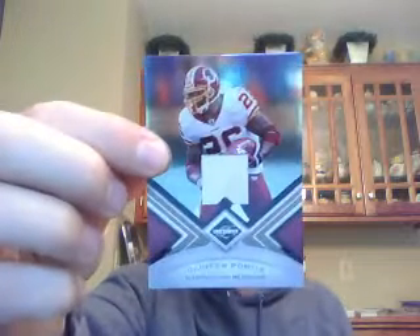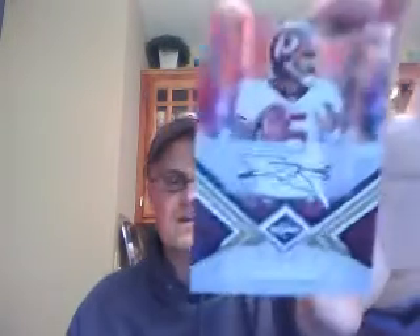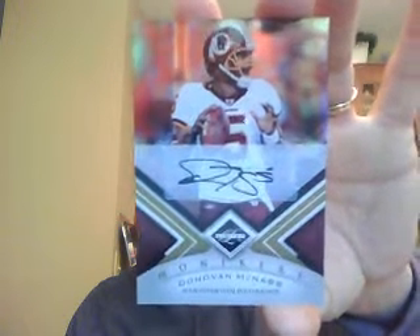Moving on to my number five team: the Redskins, starting off with a Clinton Portis jersey numbered to 199. We also have a Charlie Taylor — a very nice old patch of Charlie Taylor numbered to 25. And last but not least, Donovan McNabb — I know he's kind of tapered down at the end of his career, but still a very good quarterback — a very nice signature numbered to 25. Congrats to the Redskins; I think that was a bit of a surprise team in the break.